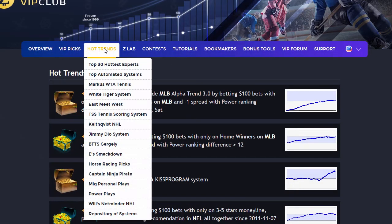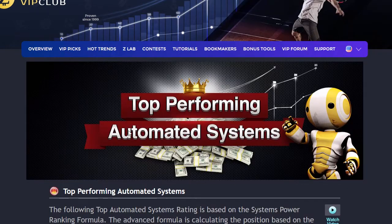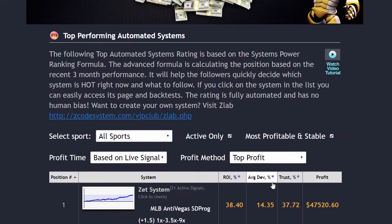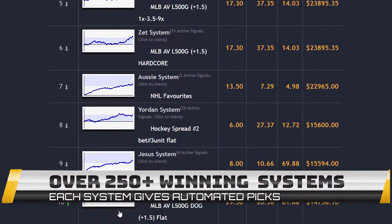The next section is called Hot Trends, where you can get easy access and links to the current winning systems that you will be following. We have selected the best verified systems for you to follow and update links each month with fresh sports as we go through different seasons together.